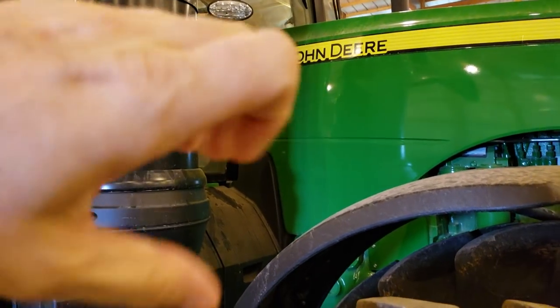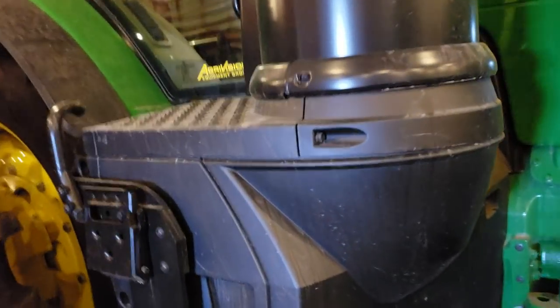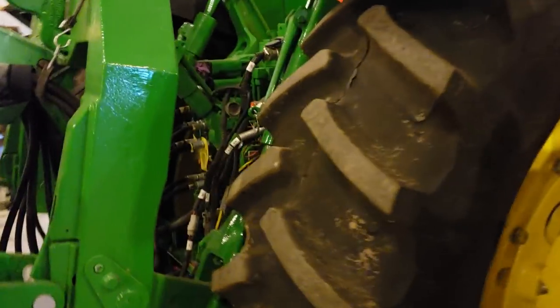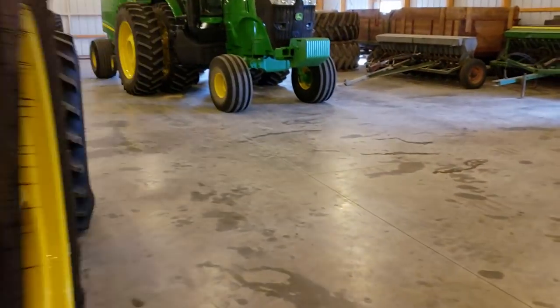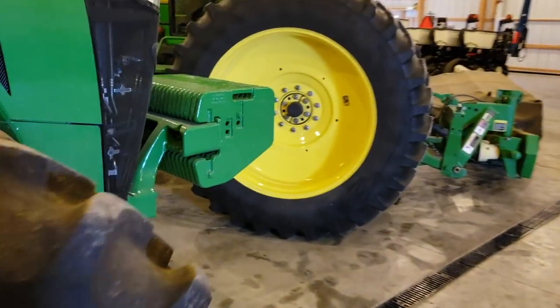They went to diesel particulate filter plus DEF, which you can see here, but they changed all the bodywork, added steps down the side, a right-hand window you can see up there, and lots of cab updates including an optional right-hand window wiper. Another big noticeable thing: all your drawbar support and everything on here is a single-piece cast unit, whereas the older ones are a bolt-together design. So if you ever compare a 370 versus a 360, there are huge differences.